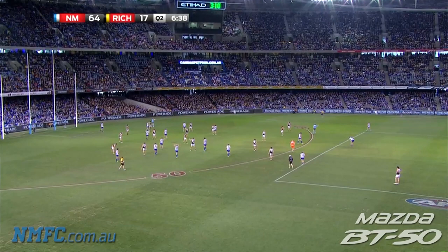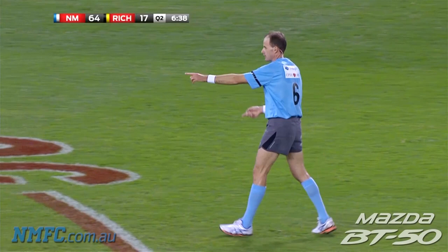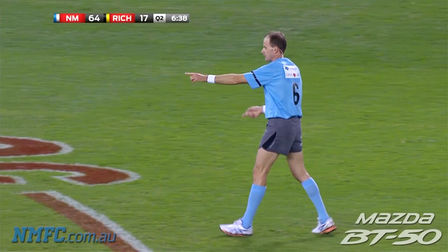Right on the left of the field — free kick reversal, 50 metres. They've gone against Hanson for holding, grabbing him.